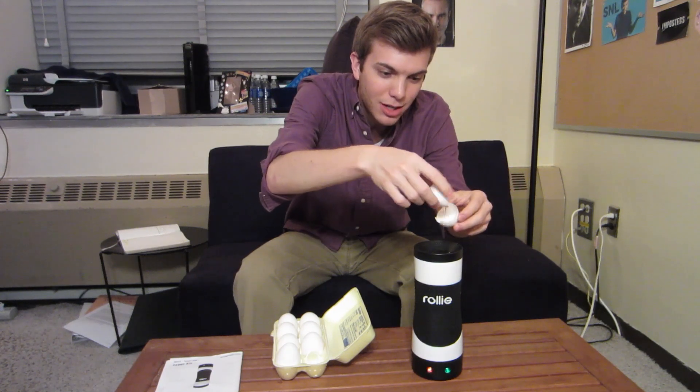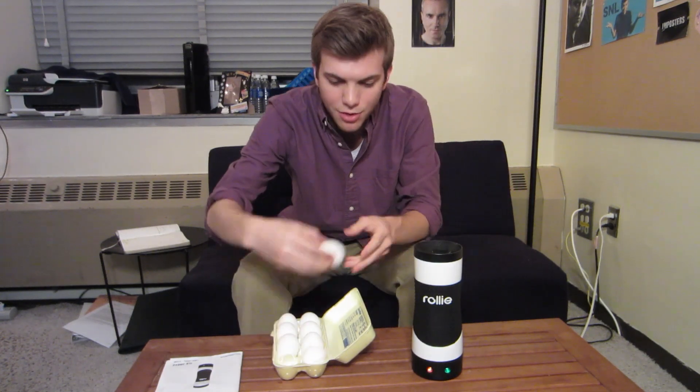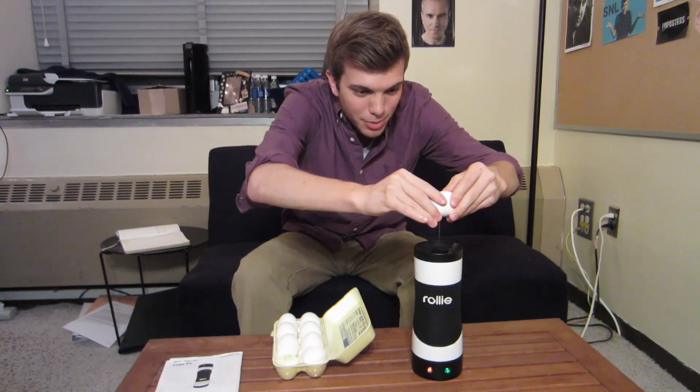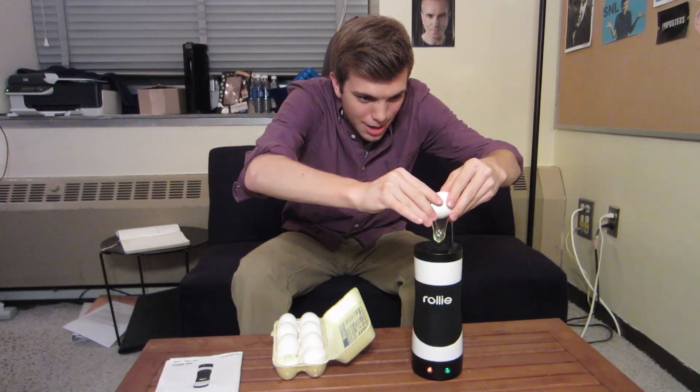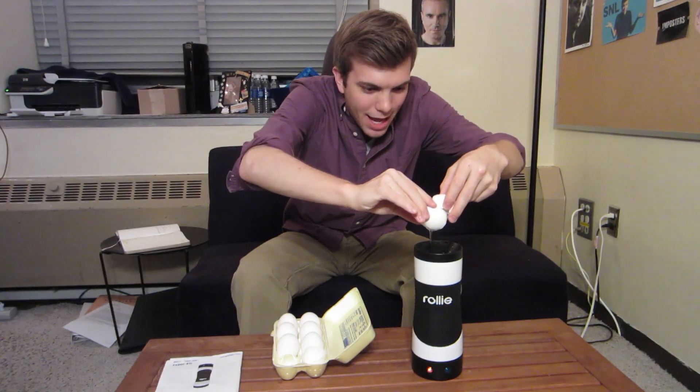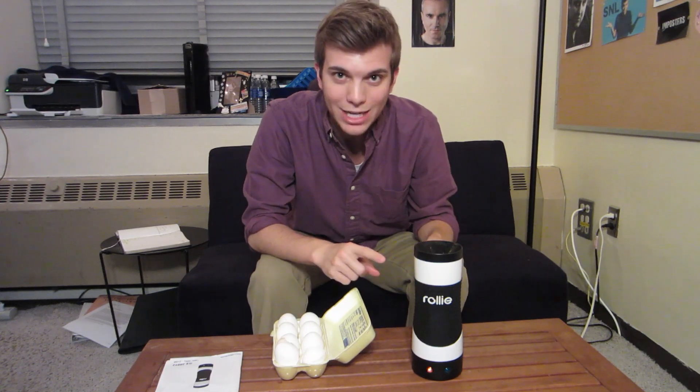Sounds pretty good. You can smell it already — holy cow. Grab another one, crack it open, open it up, and let it drop right into the Rolly. And now you wait six to eight minutes, let the Rolly do its magic, use the vertical cooking technology to cook your eggs, and then you can eat them.